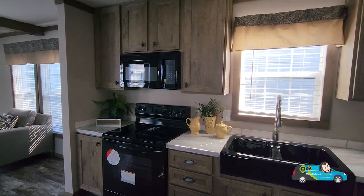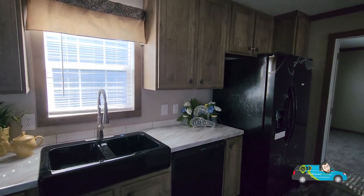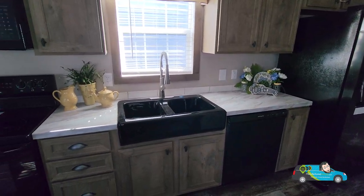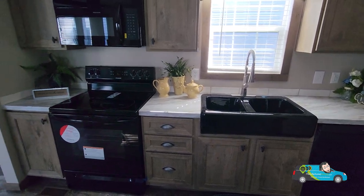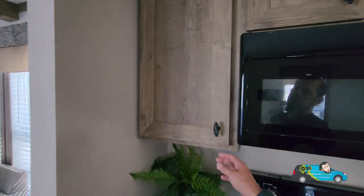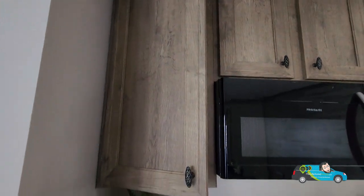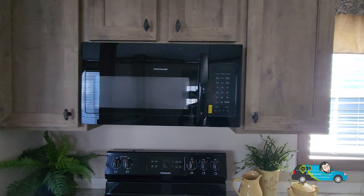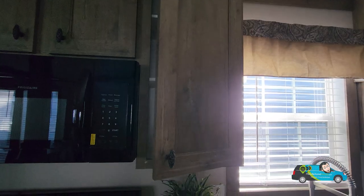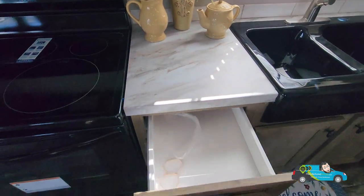This kitchen design reminds me a lot of my grandmother's single wide back in the day with upgraded features. They've taken the design and styles that have been around forever, and they keep updating it. It's rather nice. This home comes with the black appliance package — standard microwave, stove, refrigerator. Space in here is actually pretty good, good amount of storage. They are soft-close cabinets here, and the cabinets go all the way to the ceiling.